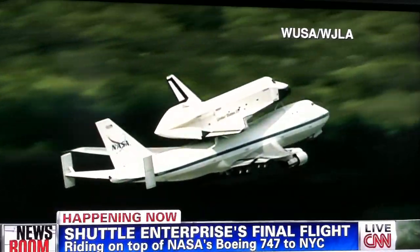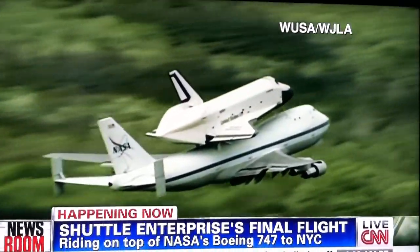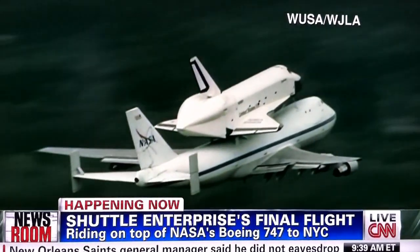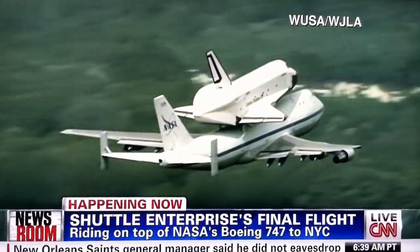Do we have the NASA transmission? I'm asking my producer — negative. Okay, because we just don't have that transmission just yet, but what a beautiful sight, and what a beautiful takeoff. Eileen, it looks so lumbering taking off.